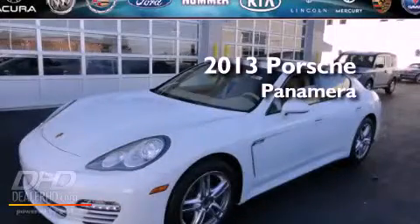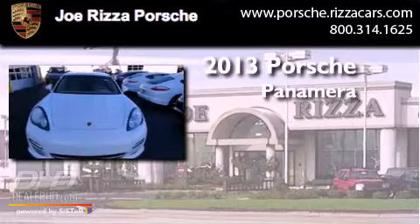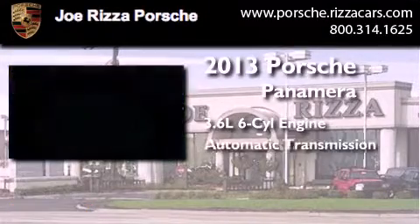This is a brand new 2013 Porsche Panamera. It has a 3.6 liter 6-cylinder engine and an automatic transmission.